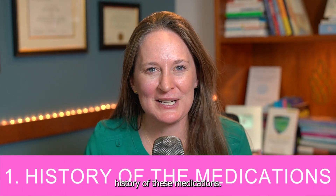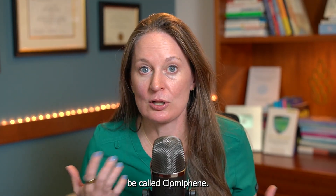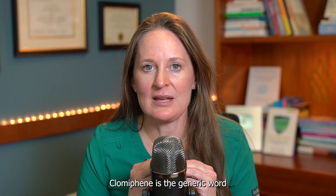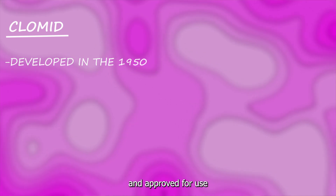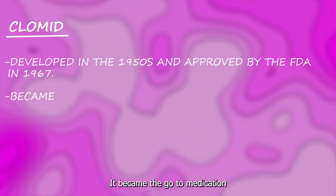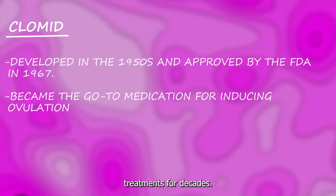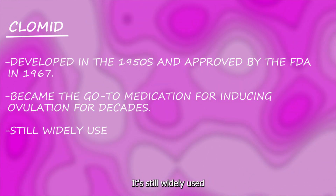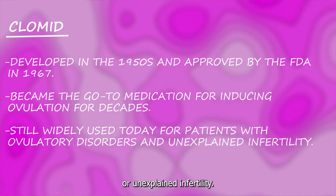Topic number one: history of these medications. Let's start with Clomid first. Clomid can often be called Clomiphene — Clomiphene is the generic name and Clomid is the brand name. It was developed in the 1950s and approved for use in fertility by the FDA in 1967. It became the go-to medication for inducing ovulation in fertility treatments for decades and is still widely used today, mainly for patients with ovulation dysfunction or unexplained infertility.